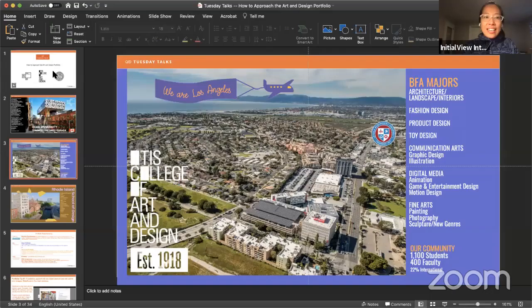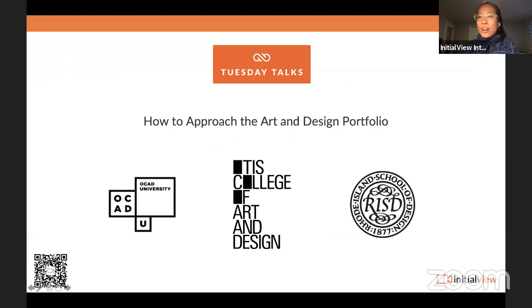Welcome everyone, thanks so much for joining us again. Good afternoon, good evening, wherever you're logging in from. We're about to share our slides. I'm delighted today to be talking about something a little different — something more specific — great for those with interest in art and design. We have esteemed guests from three great institutions. They'll quickly introduce themselves and talk about their schools, and then we'll dive into what you've been wondering about: how do we work on our portfolios?